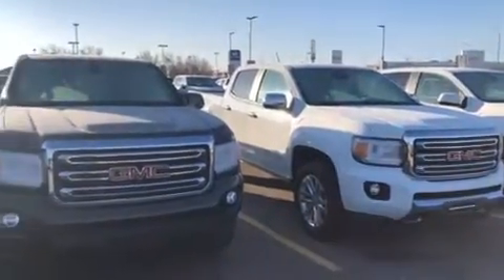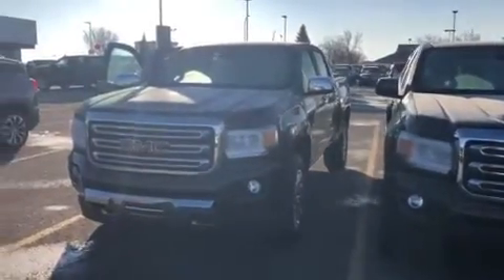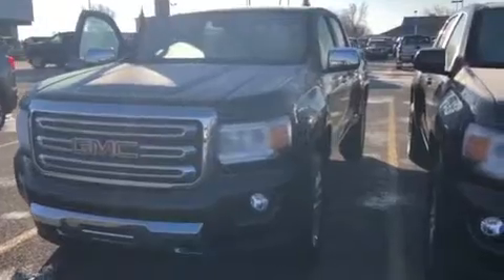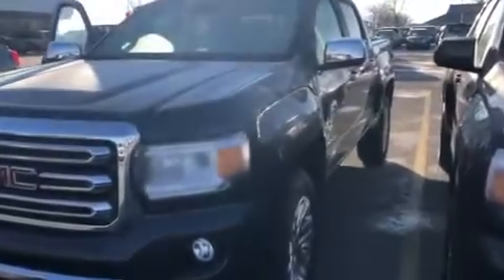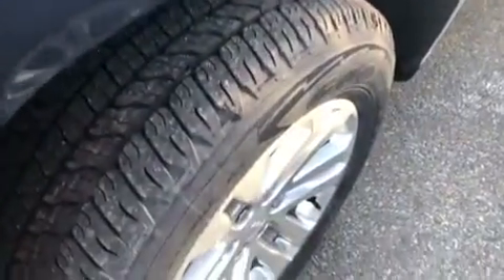Hey, Krista here at Davis GMC in Lethbridge. Today I'm going to feature our 2019 Canyon SLT, featured here in dark sky metallic with the 3.6 liter engine. You've got 18 inch aluminum alloy wheels and of course a full crew cab.